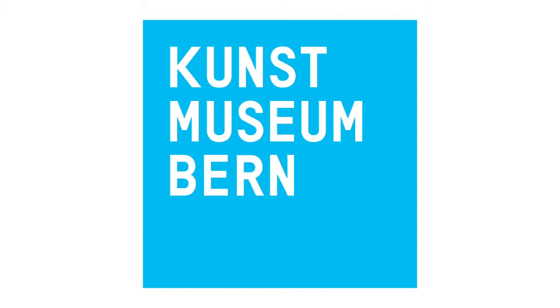Visit the Museum of Fine Arts Bern and see the original works, and download the free app Museen Bern from the App Store. For more information, visit our website.